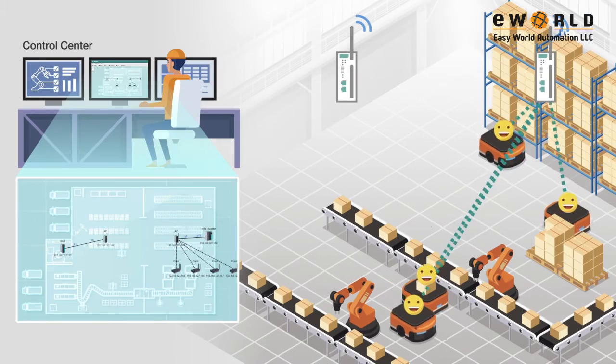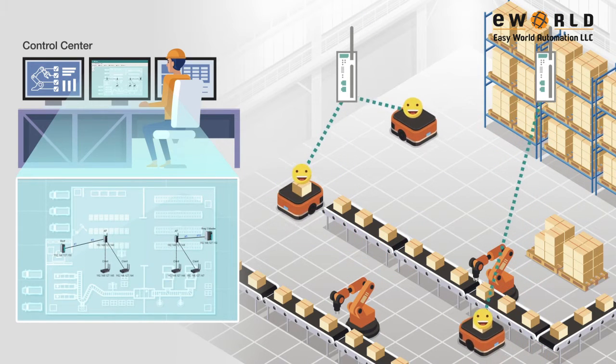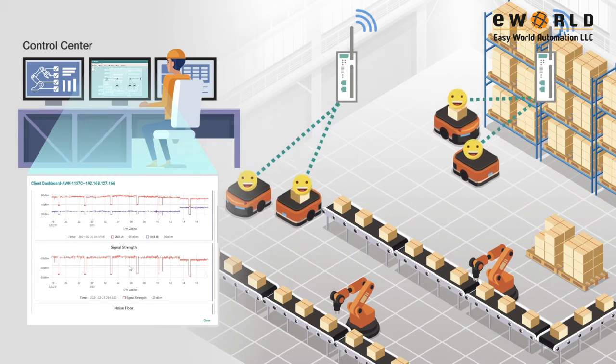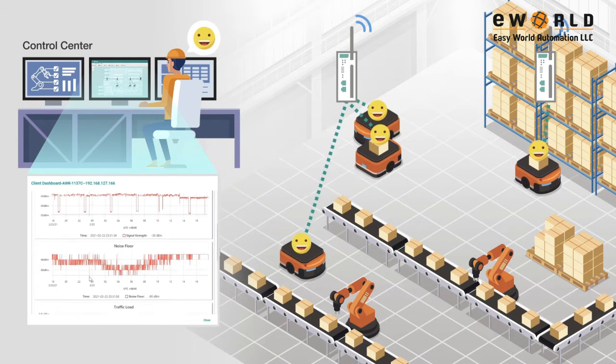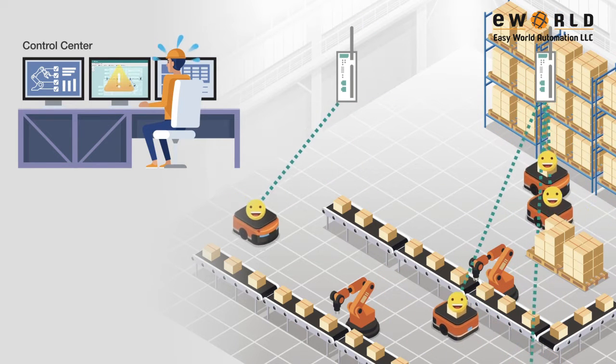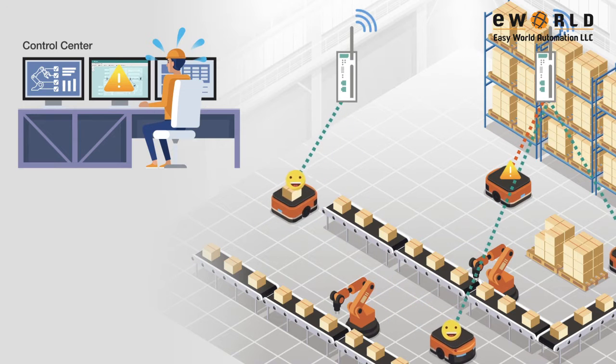During daily operations, engineers can monitor the status of the Wi-Fi connections from the control room through the dynamic topology and device dashboard. This centralized platform simplifies wireless network management. Whenever there is an anomaly, the system will send out an alert automatically, so you are immediately aware of the problem.